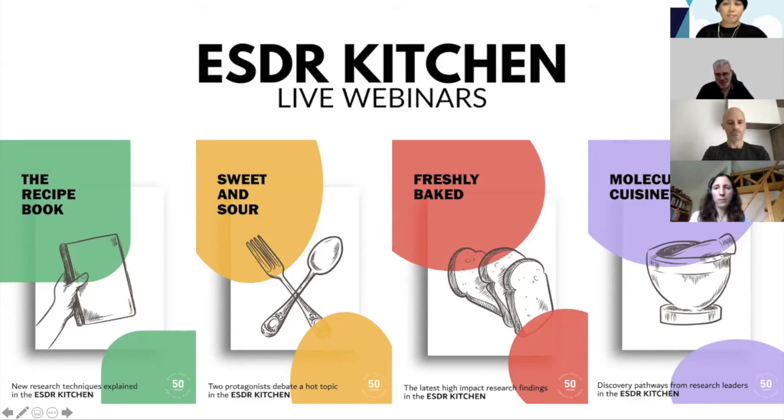Hello everybody and welcome to the ESDR Kitchen. For those of you not too familiar with our kitchen, this is a series of live events that the ESDR has been organizing for the past year to promote scientific communication during these challenging times. Within the kitchen we have four different tracks: the molecular cuisine, the freshly baked series, the sweet and sour series, and the recipe book where new techniques are presented.